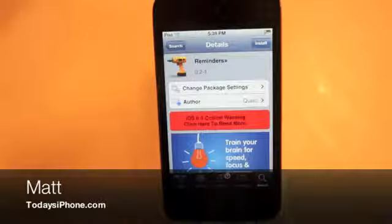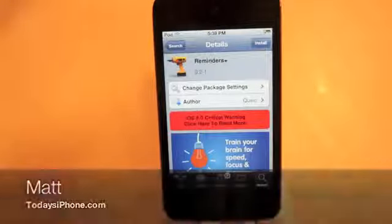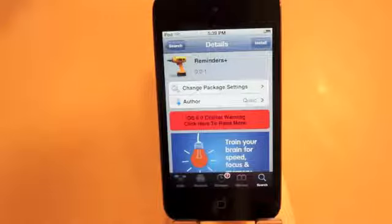Hey guys, what's going on? Matt here from todaysiphone.com and today we're going to be taking a look at the tweak Reminders Plus. This is basically going to allow you to have reminders on your lock screen. I personally think this is going to be very useful because currently reminders only appear in your notification center, and to be honest with you, I don't use notification center that much.